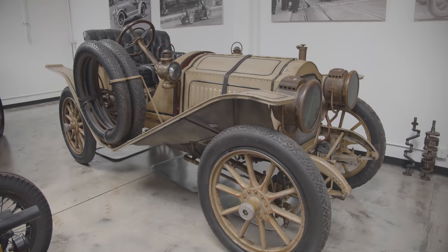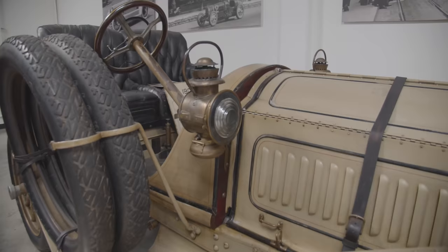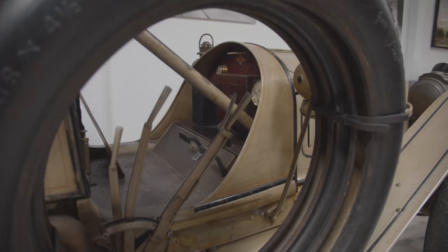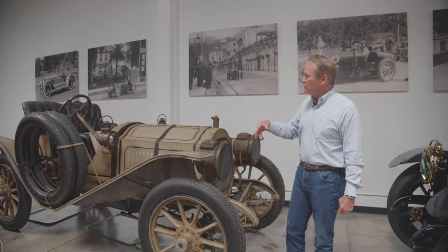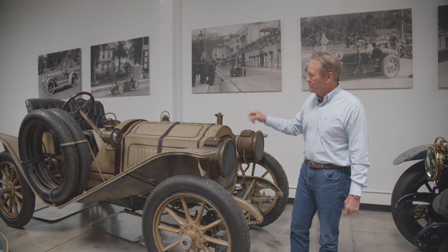This is a 1908 Packard called a Gentleman's Roadster. This car was sold new in San Francisco and it lived its early life in the Bakersfield area. Then in 1928 it was owned by Earl C. Anthony, who did a publicity stunt going from LA to Oakland and back non-stop — they had a refueling truck. I have pictures of the whole thing and I restored it to look like it would have in 1928. So this is kind of faux patina to make it look like an early car. Packards were the best.